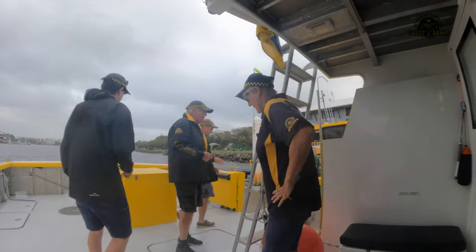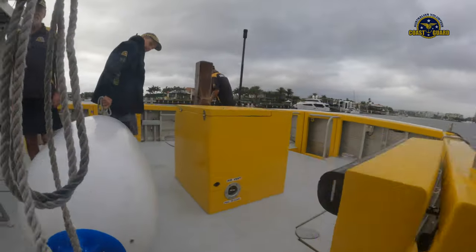Mooloola Bar is the home port for a large fleet of trawlers and other associated fishing vessels.